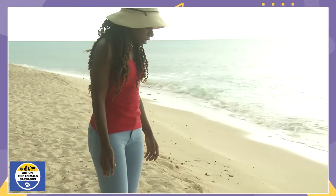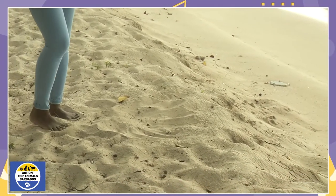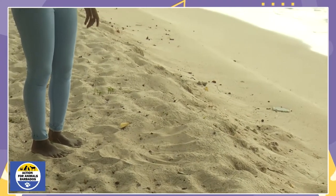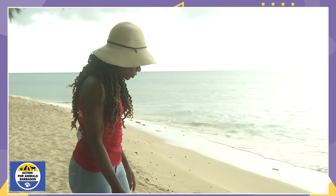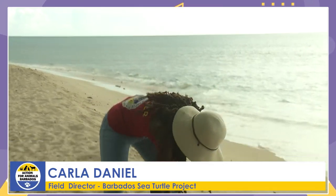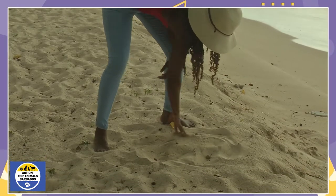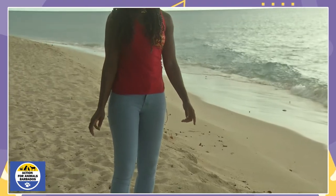So this is a hawksbill sea turtle nest, and the baby turtles are just at the surface, sleeping until later tonight when it cools down, and then they're going to come up and make their way into the ocean. Because they are so close to the surface, the heads are actually exposed. I've put a bit of sand over the top and I'm going to get some stones and just make a ring around it, hopefully so that people won't trod on their heads.